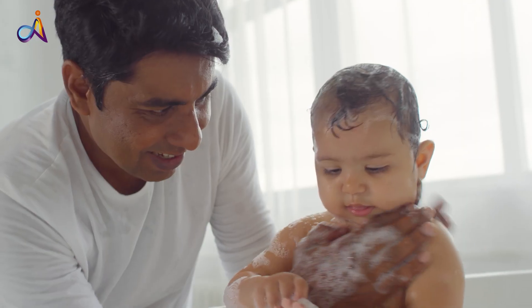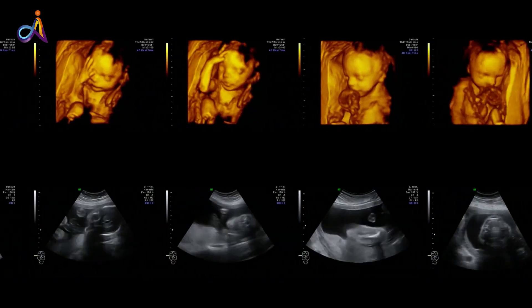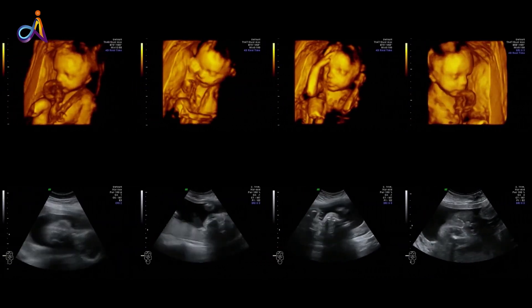Studies have also shown that Indian fetuses are smaller than the Western ones. Even though we are now the largest and most populated country in the world, we really don't have an India-specific model to determine the gestational age — the age of the fetus during pregnancy. So if we are using a formula that is developed in the US, we will not generally be estimating the age of the fetus very accurately.